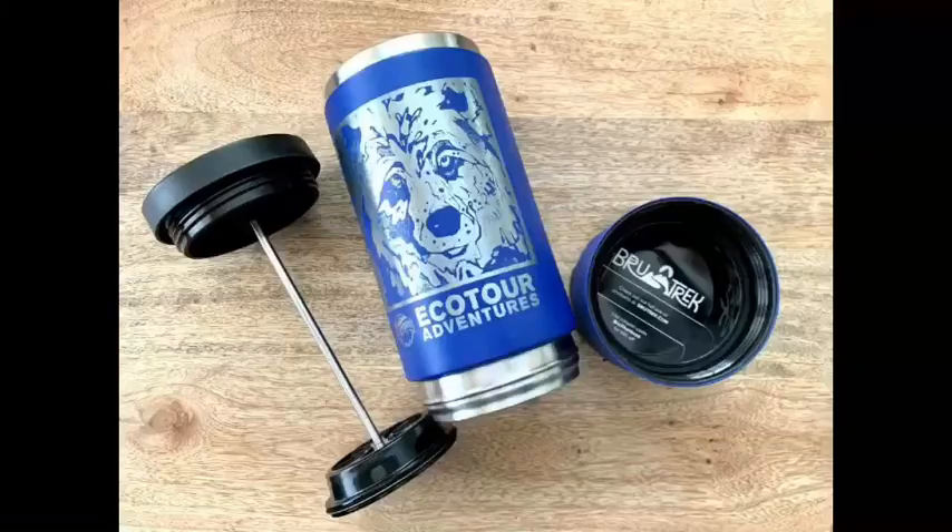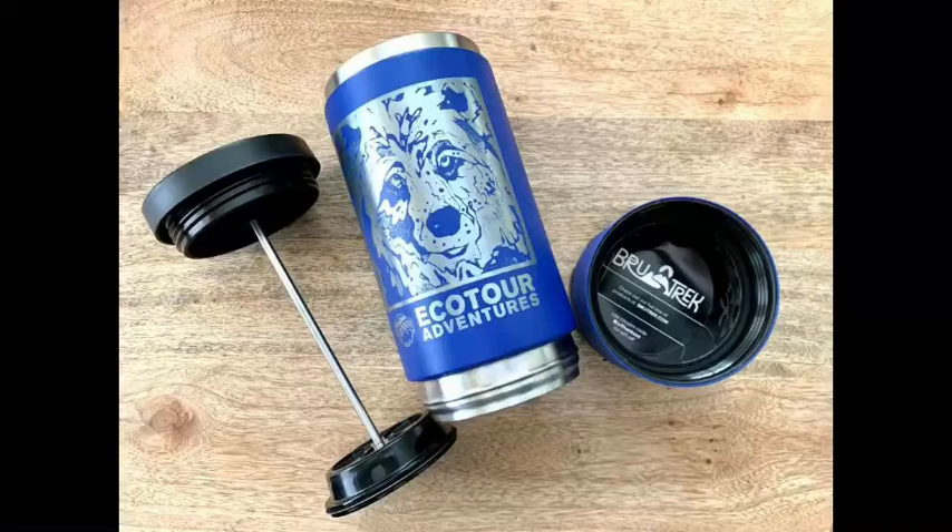If you'd like to win a $10 gift card to our Ecotour Adventure store, all you have to do is answer the trivia question of the week correctly in the comment section. Our featured item this week is our brand new Grizzly Bear French Press mugs and carafes — they feature the art of local artist Nicole Gaten. You can get them in three different colors, and we serve French press coffee from Planetary Design on our trips. Guests say it's some of the best coffee they've ever had, and they're portable, keeping your coffee hot all day long.